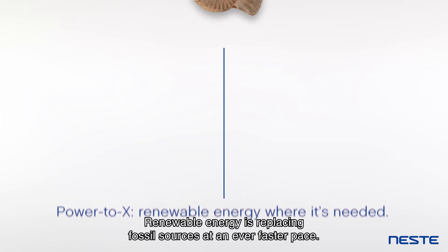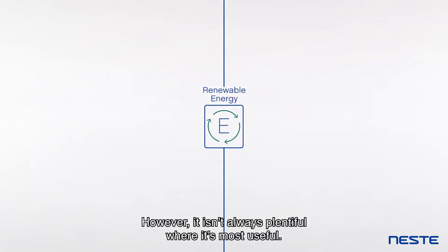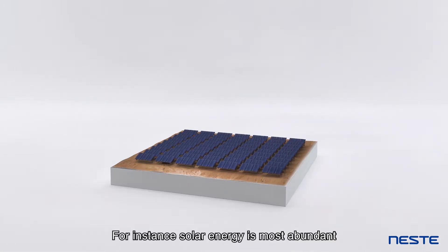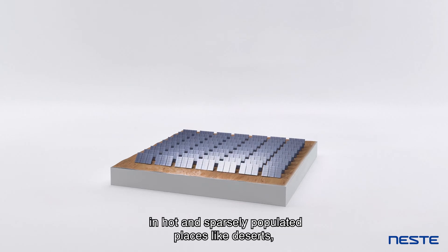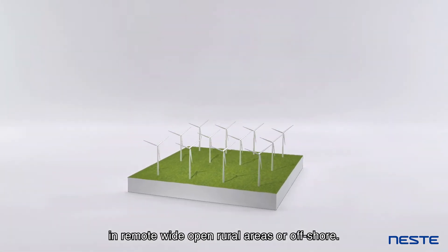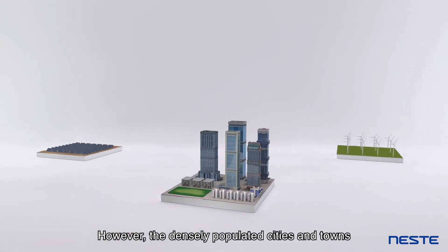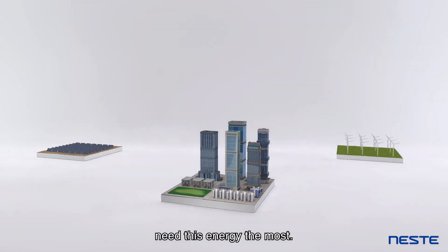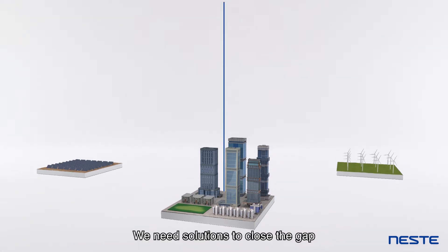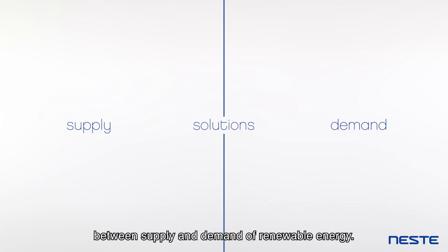Renewable energy is replacing fossil sources at an ever faster pace. However, it isn't always plentiful where it's most useful. For instance, solar energy is most abundant in hot and sparsely populated places like deserts, while wind power is most widely available in remote, wide-open rural areas or offshore. However, the densely populated cities and towns need this energy the most. We need solutions to close the gap between supply and demand of renewable energy.